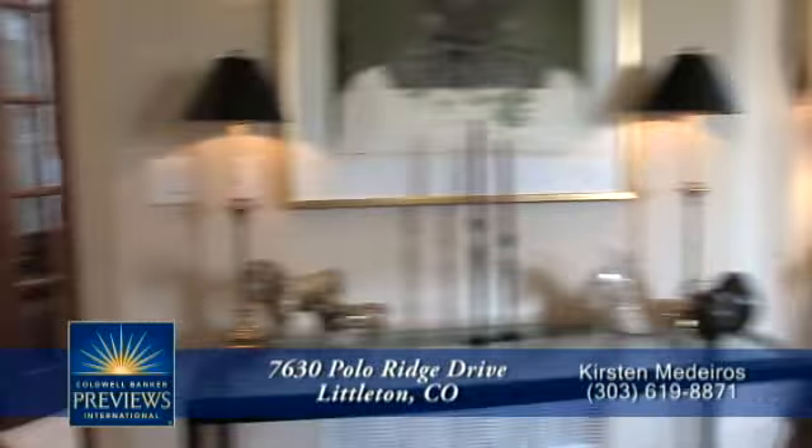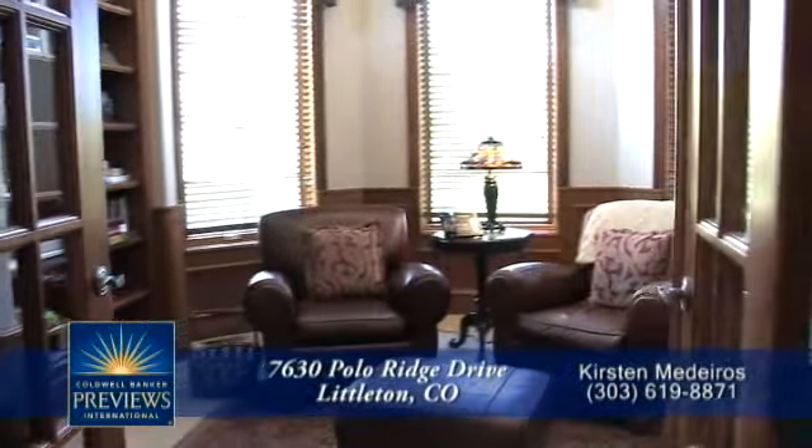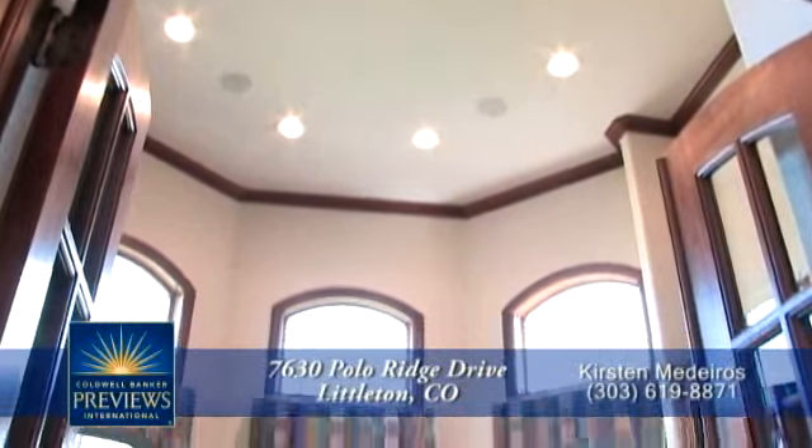Before we head down to the kitchen, you need to see the two-story study off the foyer — a great place to read and relax.